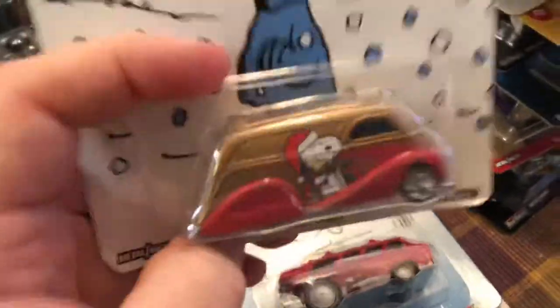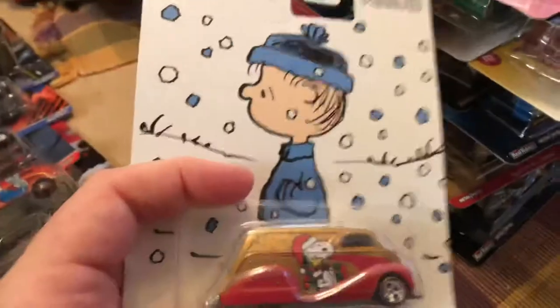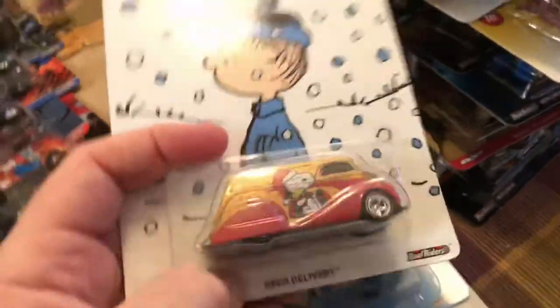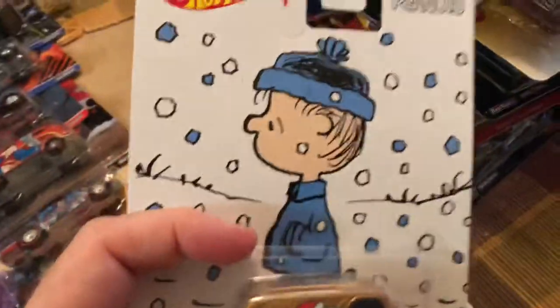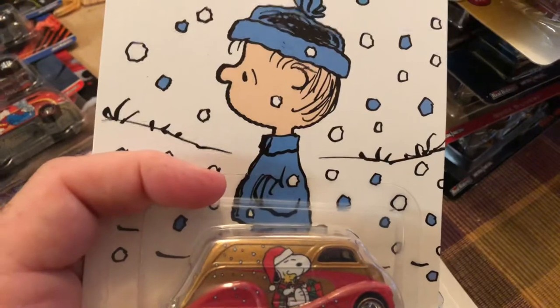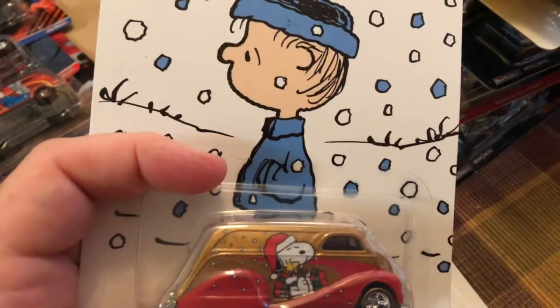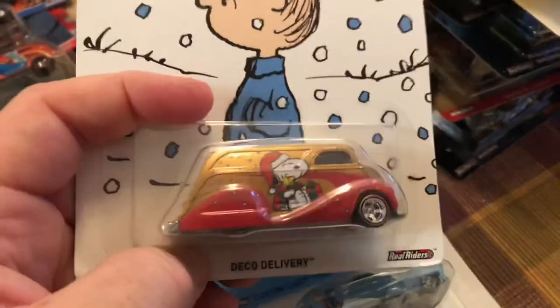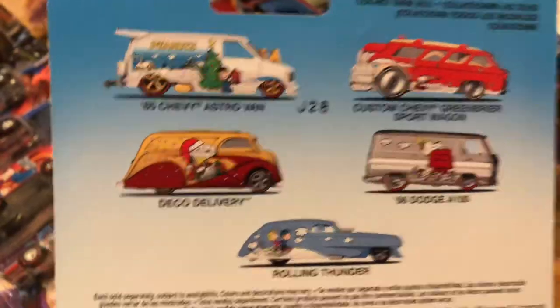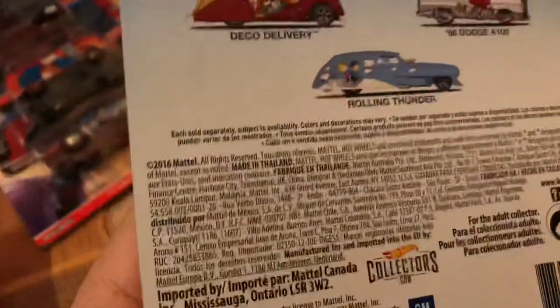Let's tear down the pile bit by bit. This is a five-car set. This is one of the sets that came as a whole — you can get this all packaged into one set, and I went over that in my 'what's in the box' videos. The deco delivery, Linus in the snow. Copyright 2016.